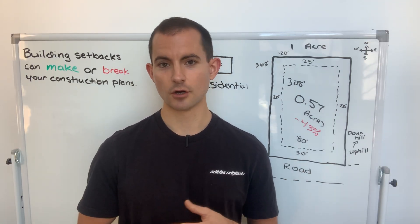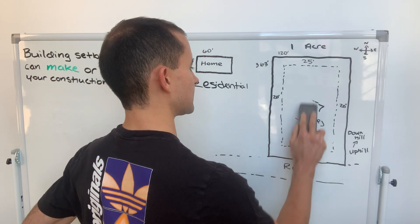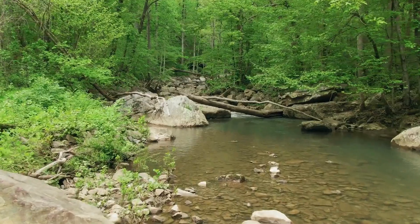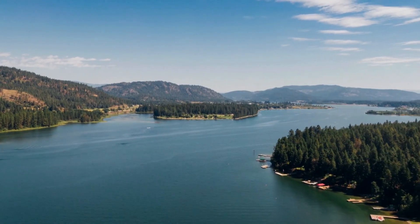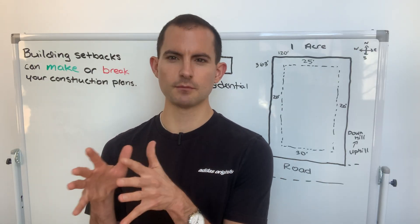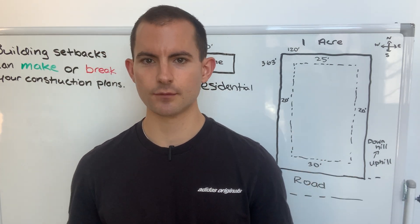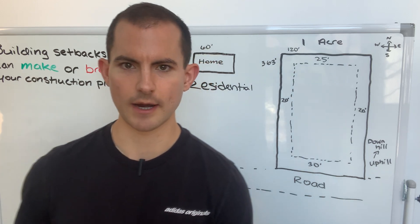Now that we've established the 0.57-acre buildable area, there's still plenty of space. However, on this property I'm going to introduce two separate streams that intersect with the property and come into its interior. I'm going to draw them in right now.